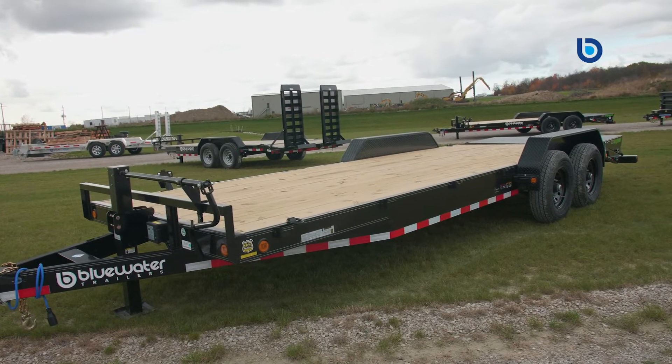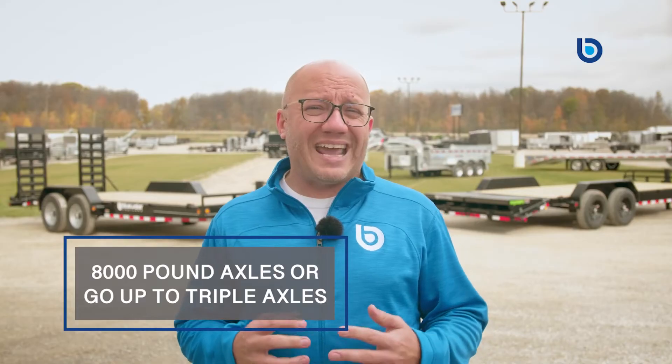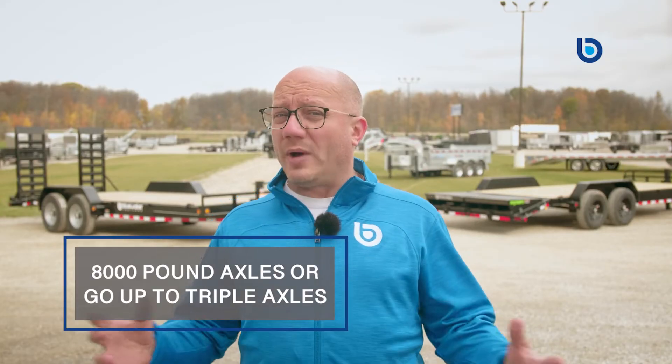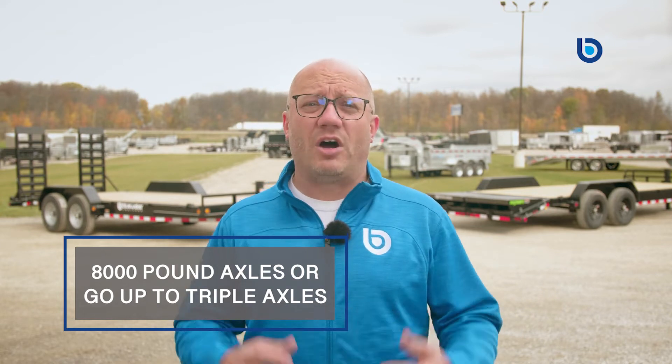As with any Load Trail trailer, you have a ton of options and on this one you can choose to upgrade to 8,000 pound axles or go all the way up to triple axles, giving you lots of flexibility no matter what you're hauling.